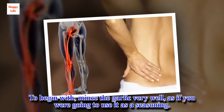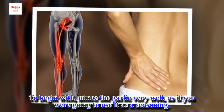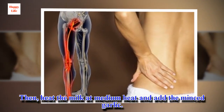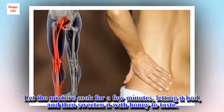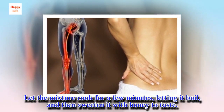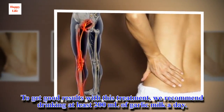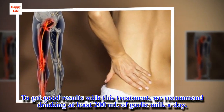Directions: To begin with, mince the garlic very well, as if you were going to use it as a seasoning. Then, heat the milk at medium heat and add the minced garlic. Let the mixture cook for a few minutes, letting it boil, and then sweeten it with honey to taste. To get good results with this treatment, we recommend drinking at least 200 ml of garlic milk a day.